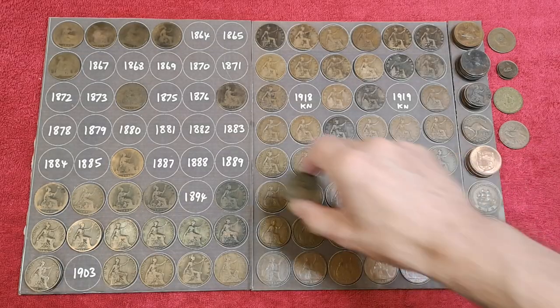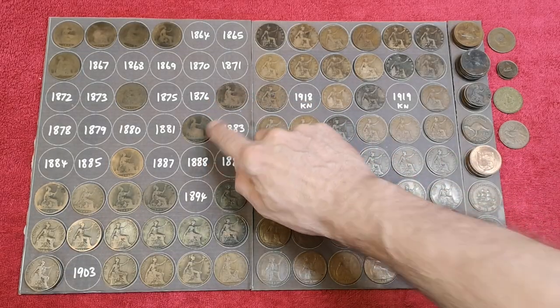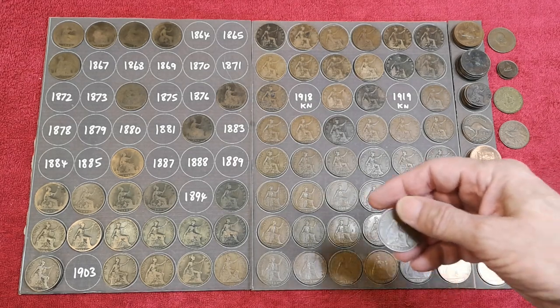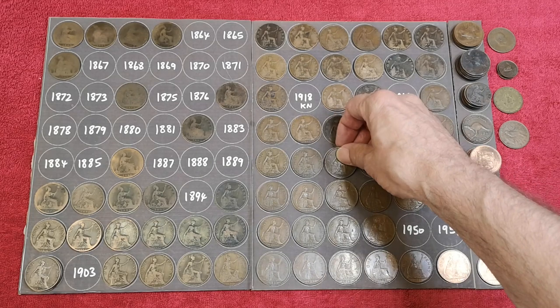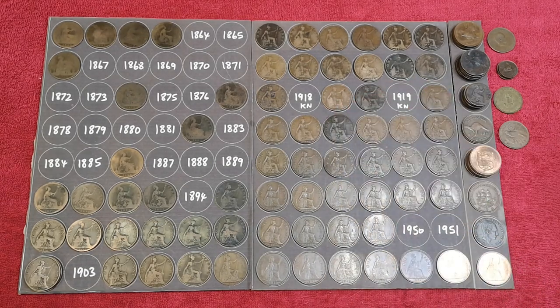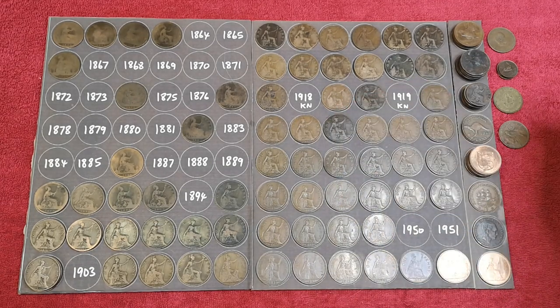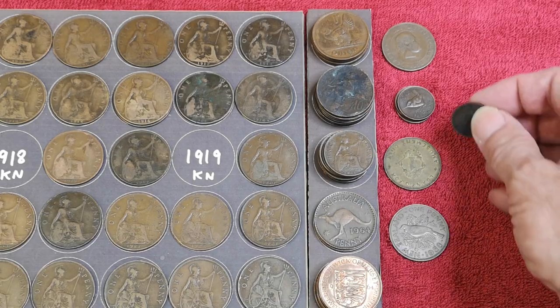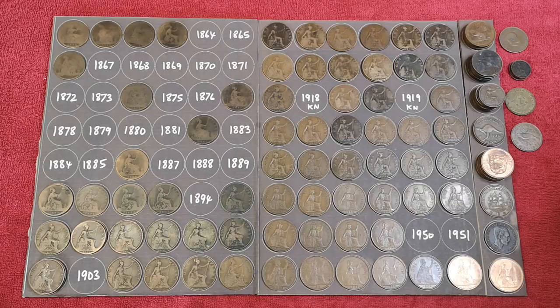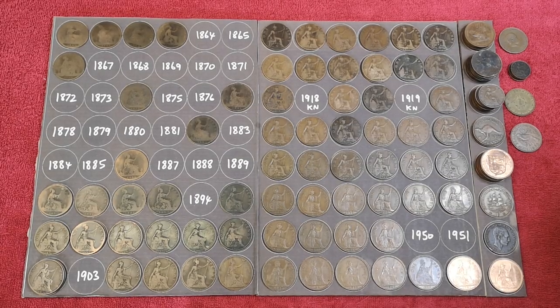And for the giveaway board, we've got the 1882 with the H mint mark. We've got this 1932 which is definitely better than that one, so I'll upgrade that. We've got the halfpenny from 1931 — that can go down there. And another farthing, this time 1926. Okay, let's grab some more.